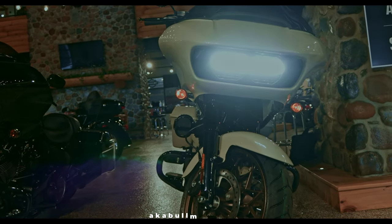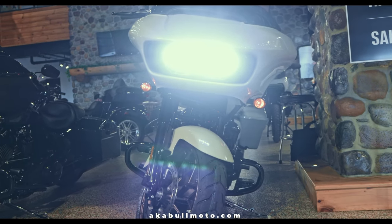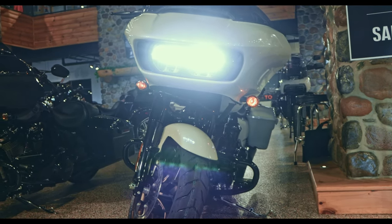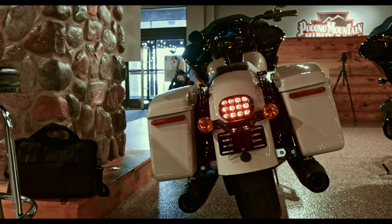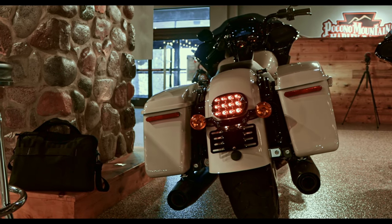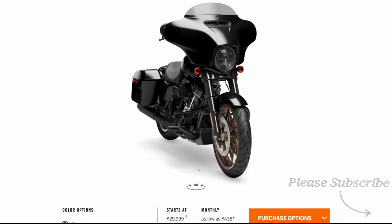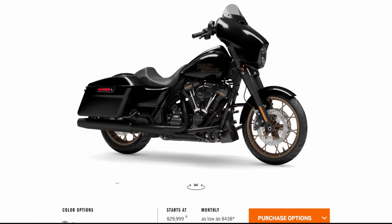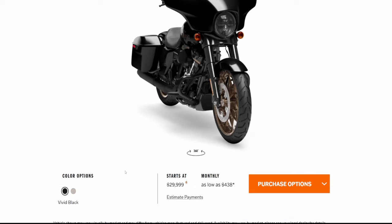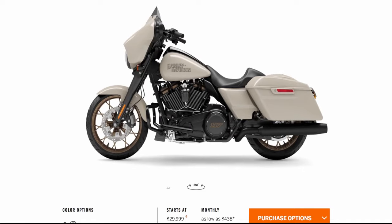I'm sorry to disappoint you, but this bike comes with a mixture of halogen and LEDs. The headlight and tail lights are LEDs, but everything else is halogen. Okay, time to talk color. This 2023 Street Glide comes in two flavors: your standard vivid black and a white sand pearl.